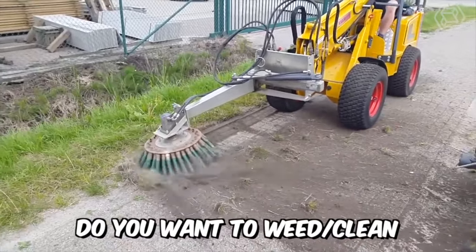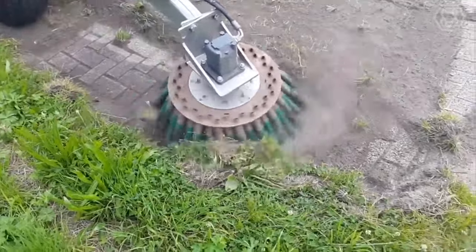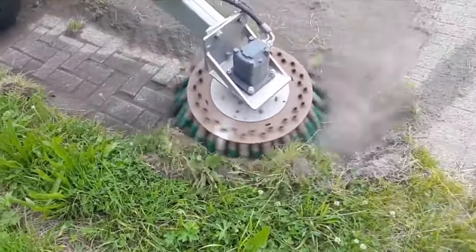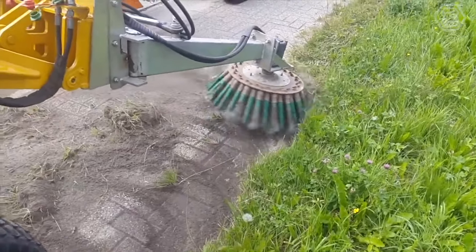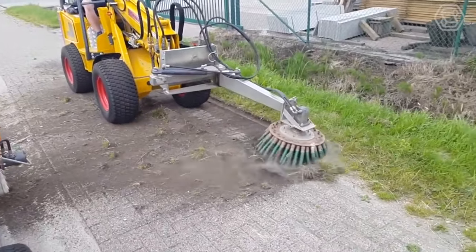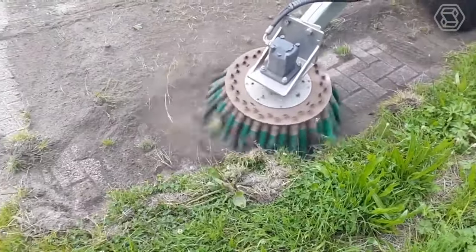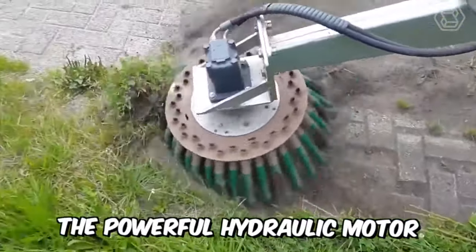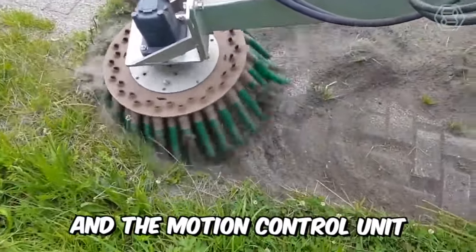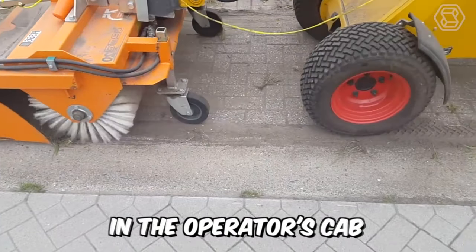Do you want to weed or clean the edges of green spaces, sidewalks, or urban floors? Then this powerful and highly efficient brush adapted to the mower arm is just for you. From the advantages of the machine, I would single out the new variator of forward-reverse tilt, speed, and orientation of the working body on the mower. Other pluses include the powerful hydraulic motor with high torque and the motion control unit, which is now located in the operator's cab.